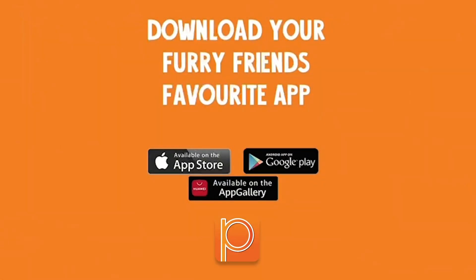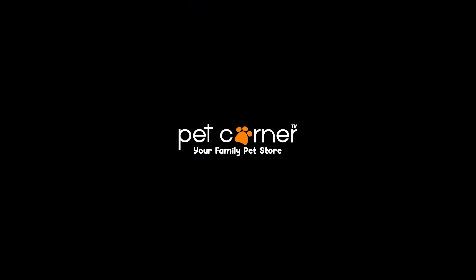Pet Corner, we love you. Pet Corner, your family pet store.